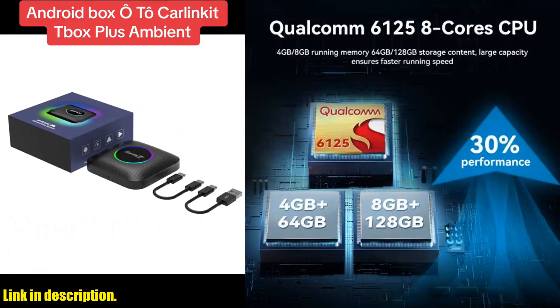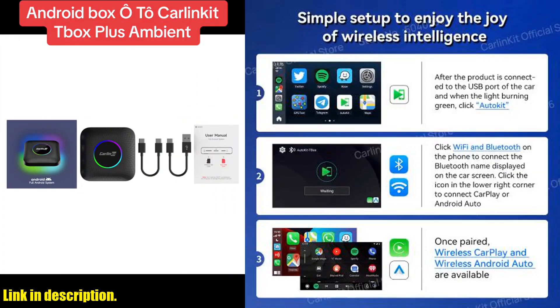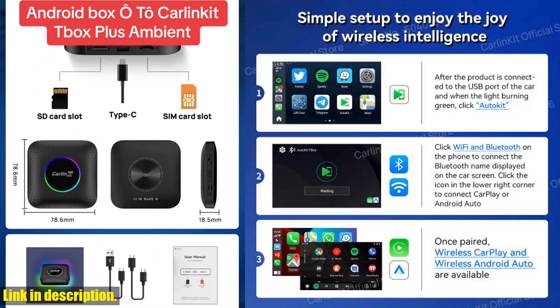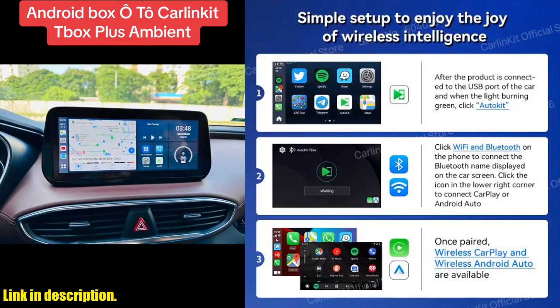This incredible piece of tech is the pinnacle of innovation when it comes to upgrading your car's entertainment and navigation system. With the Android 13.0 system, FOTA upgrade support, and the ability to effortlessly switch between wireless CarPlay and wireless Android Auto, it's an absolute game-changer.